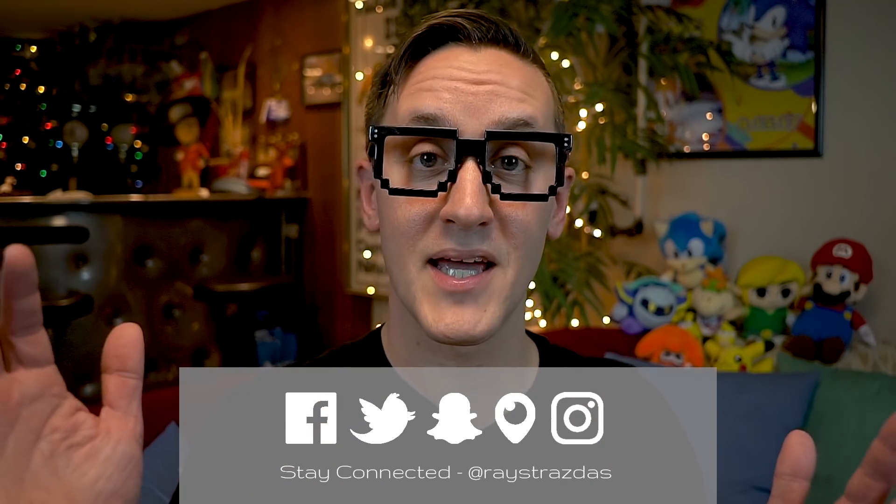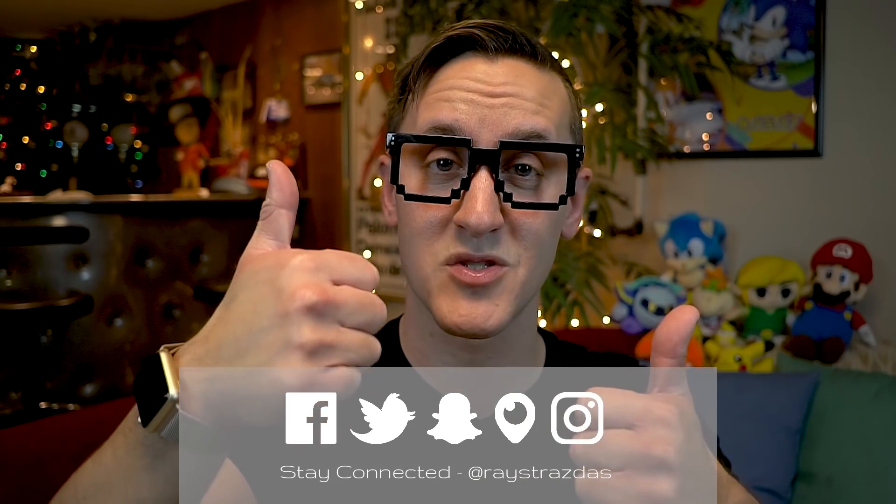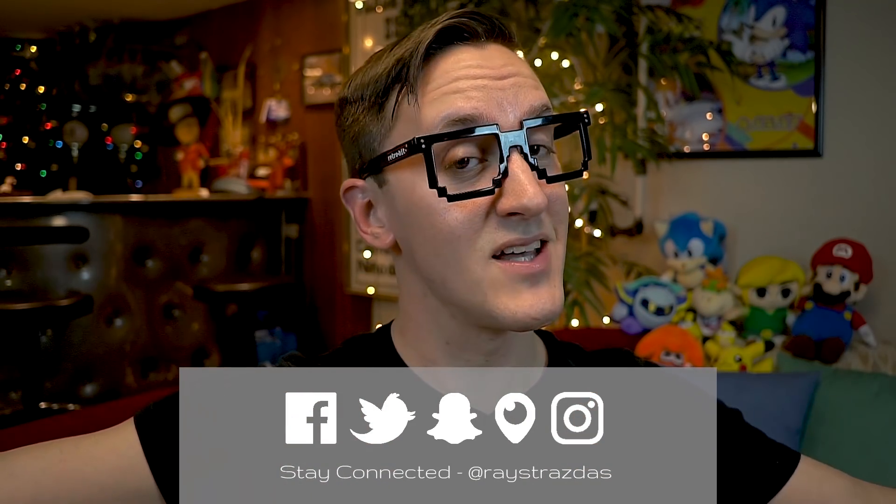Congratulations once again to all the winners of my November 2017 Holiday Giveaway. So many fun things happening here on the channel — we got this new giveaway, we got so many awesome videos. So make sure you hit that subscribe button, like this video, and until next time, I'll catch you guys later. So much love to all you guys. You guys are so very awesome. Peace!